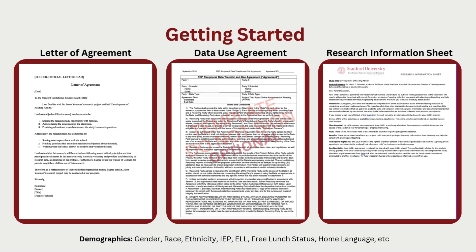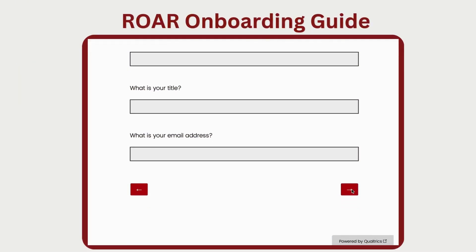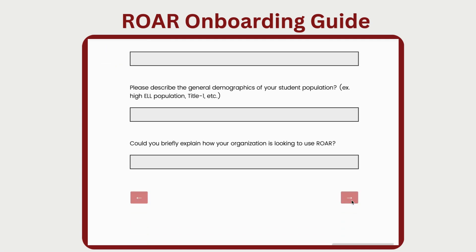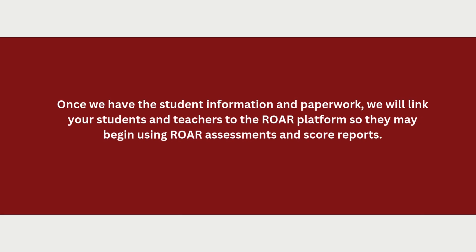When sharing student information with us, there are a few important demographics critical for our research: gender, race, Hispanic ethnicity, individual education plan status, English language learner status, free or reduced lunch status, and home language. These demographics allow us to ensure that ROAR is fair across diverse groups of learners. In the ROAR onboarding guide, let us know when you would like to start your first administration and which assessments you would like to use. Once we have a signed letter of agreement and, if required, a fully executed data use agreement, we can connect your students and teachers with ROAR.